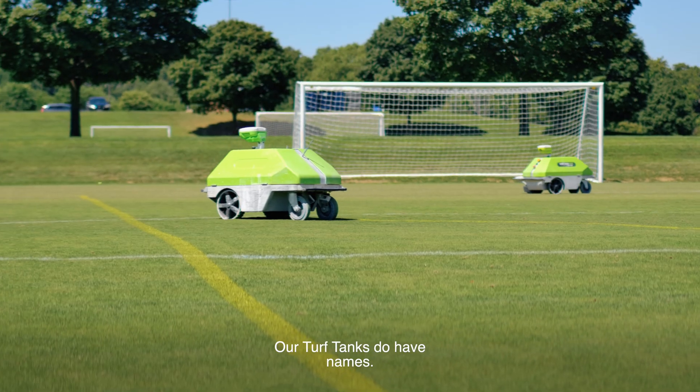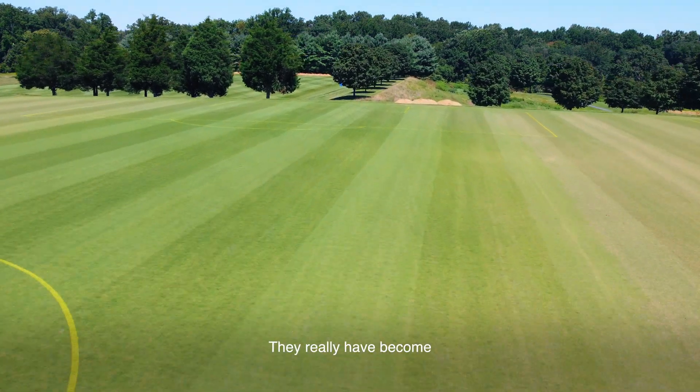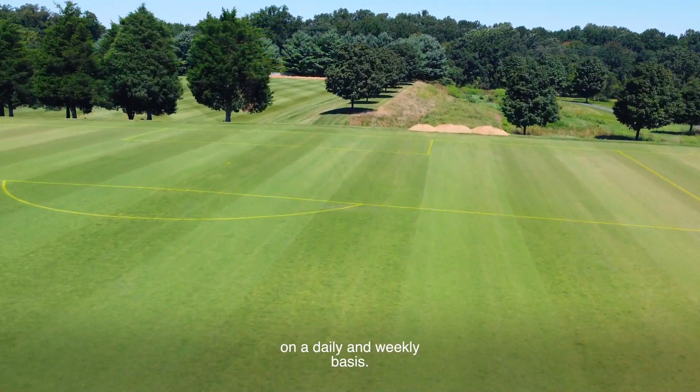Our Turf Tanks do have names. Our staff has named them Wally and Eva, and they are part of our staff. We recently took a staff photo and a couple of our staff members felt like they should be in our photo with us. They really have become a big part of what we do on a daily and weekly basis.